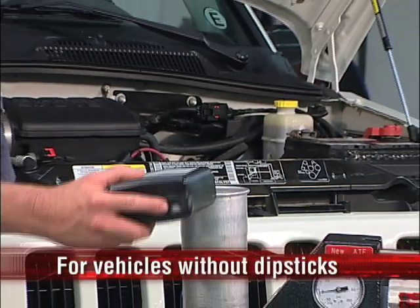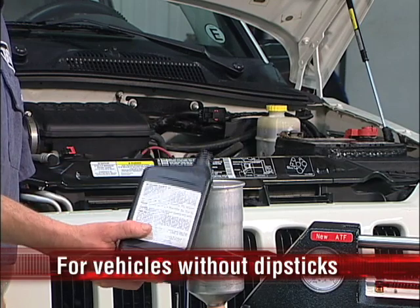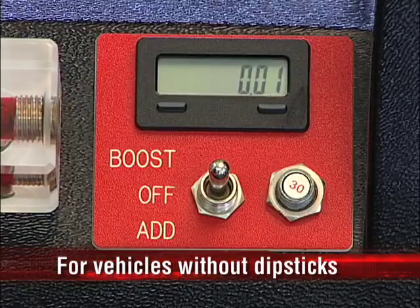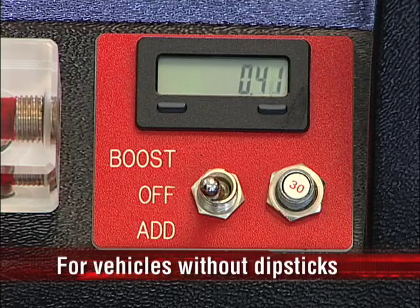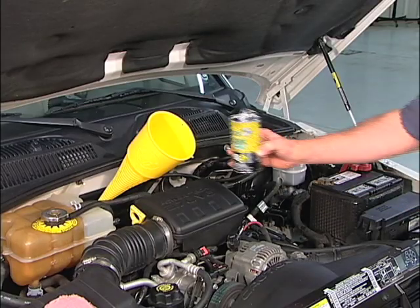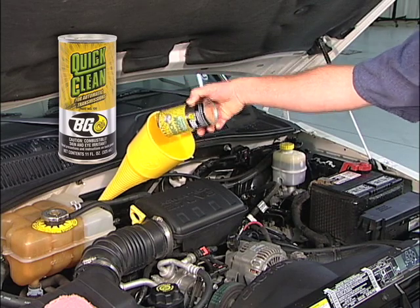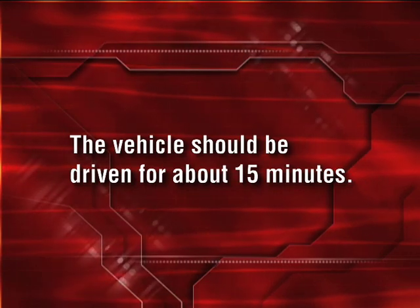With the vehicle's engine running, pour the desired amount of fluid into the manual fill funnel. Do not open the manual fill ball valve. Set the pump switch to the add fluid position until the funnel is empty, then set the pump switch to the off position. Now you're ready to add a can of BG-QuickClean.